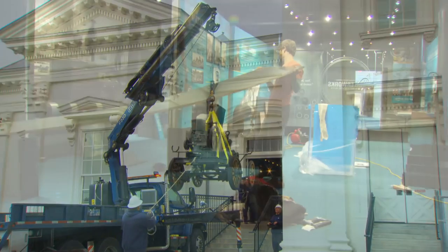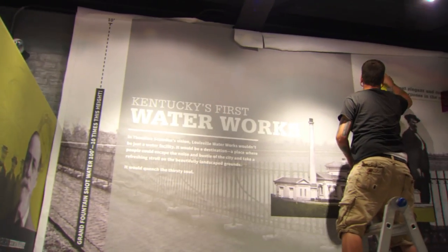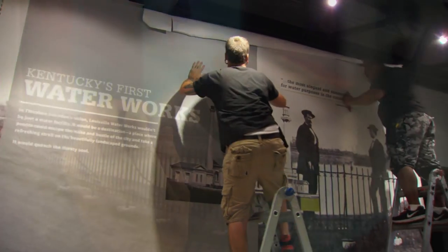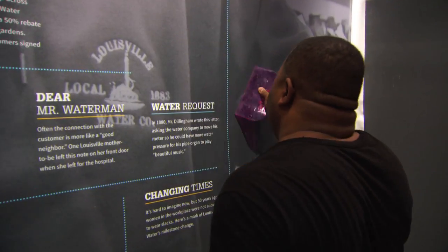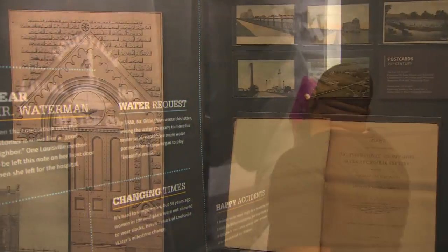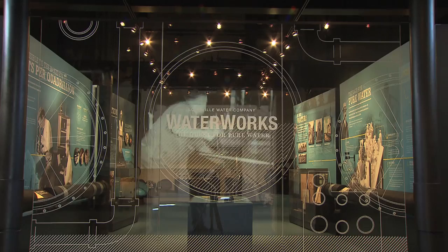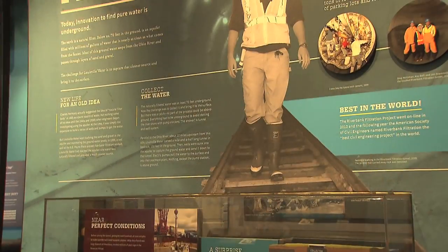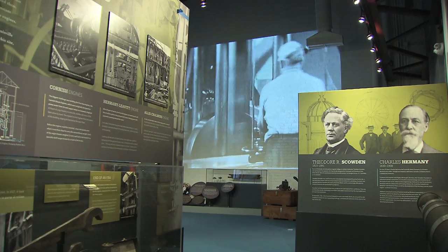Eight months into the project, work was well underway for pumping station number one's new chapter: the Waterworks Museum. The founders of Louisville Water were meticulous in preserving the company's history. The stories, memorabilia, and pieces of the original Waterworks are on display, exploring the innovation that has provided the city with safe, high-quality drinking water for over 150 years.